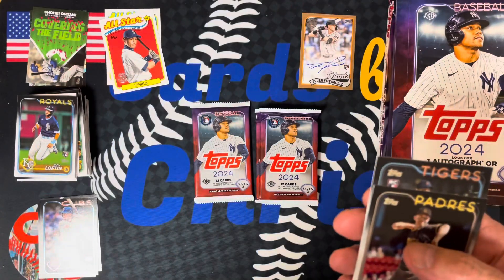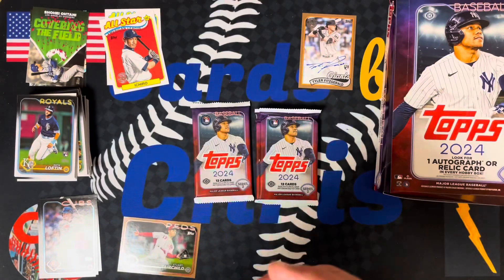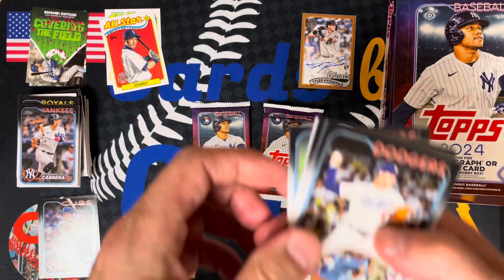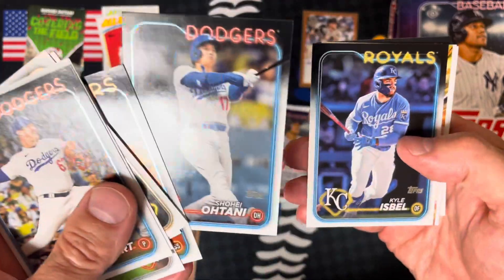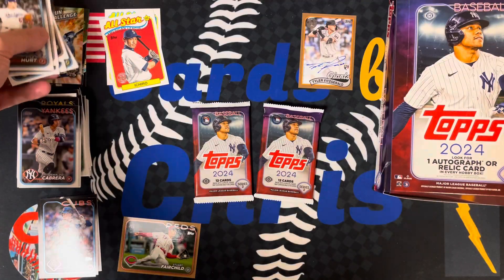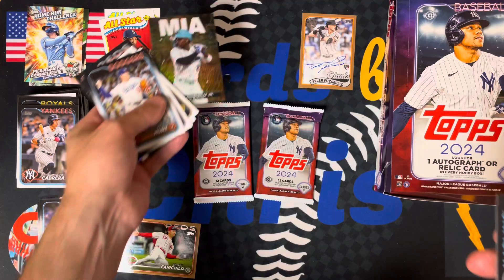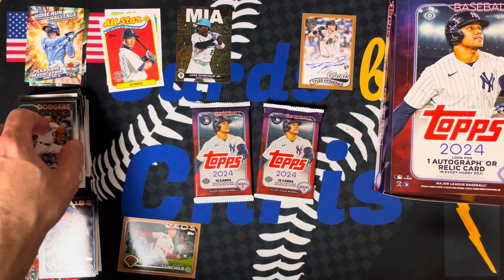Here is a gold card — Stuart Fairchild gold refractor. That's the hit for the box, unless we get something else, which has happened plenty of times before. Kyle Hurt. Brandon Puffat. Shohei Ohtani card — Home Run Challenge. Bobby Witt Jr. — that's a good one. Does anybody out there actually do the Home Run Challenges? An MIA card — Chaz Jism Jr., Miami. Pretty cool. Not sure if that's a case hit — we'll have to check that out. Pretty cool insert.